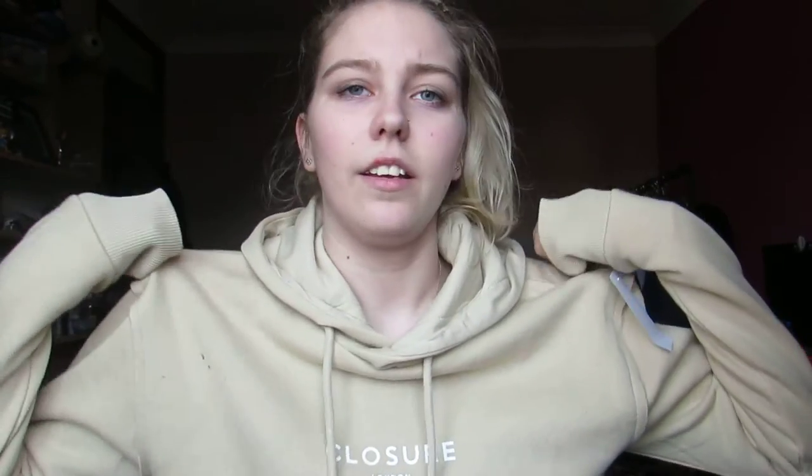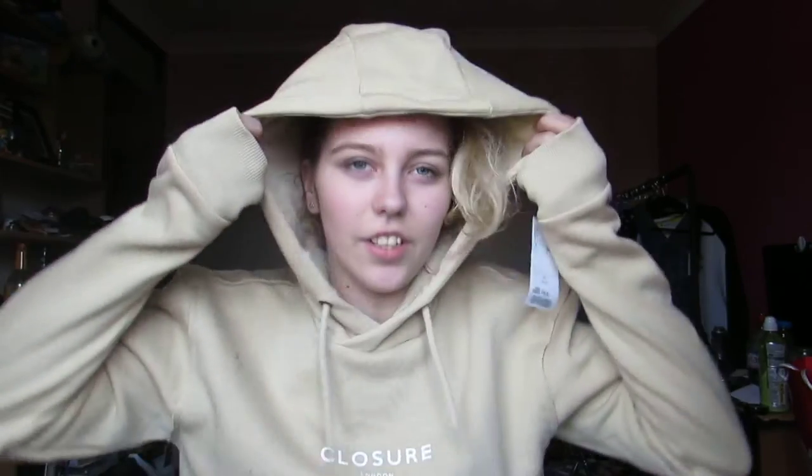So this is a very nice hoodie. It's from Closure London and I love it. I love the colour of it. I've actually got marks all over it already. And it was £16.99. Bobby loved the design of this as well, so he actually got a matching one but in a different colour.